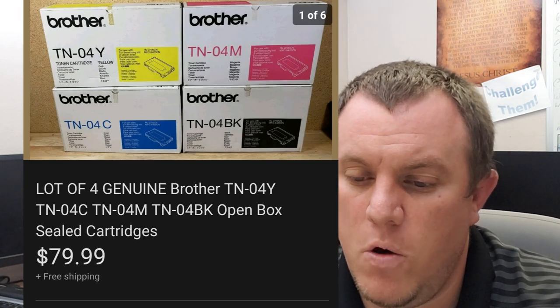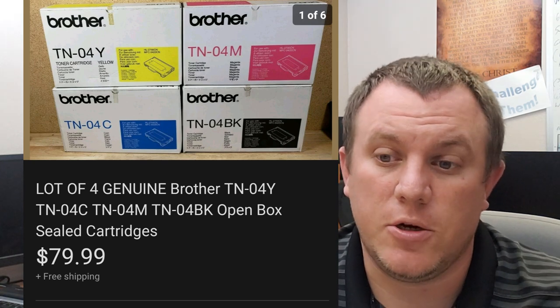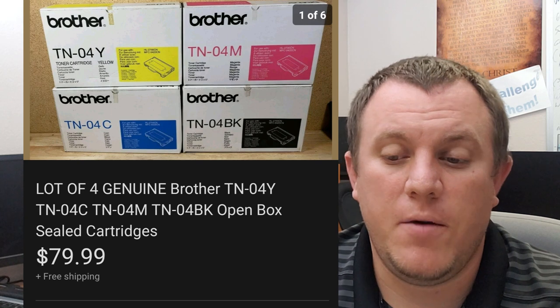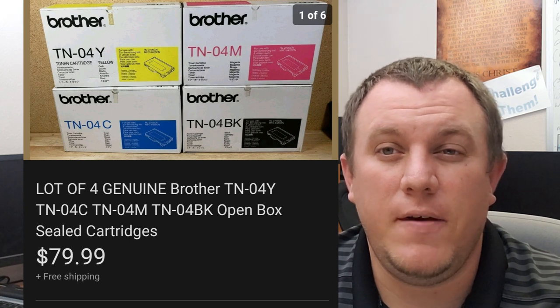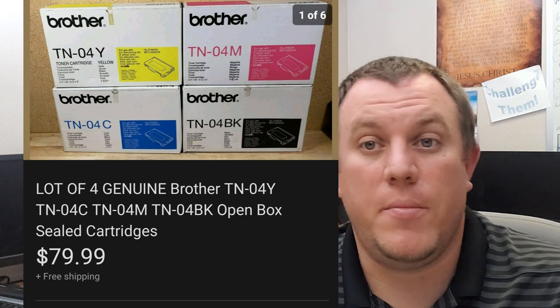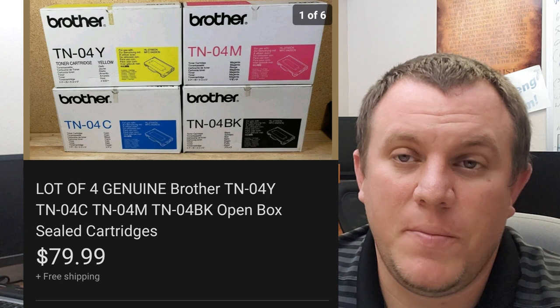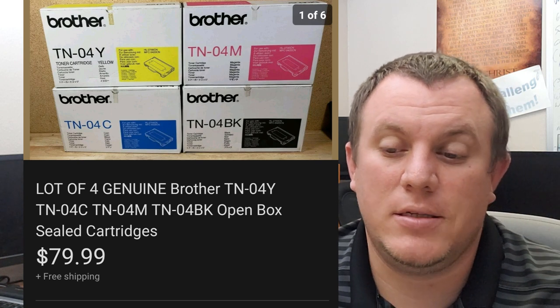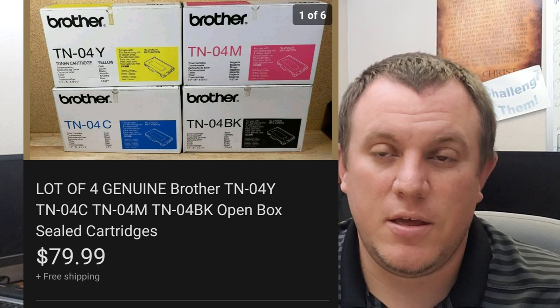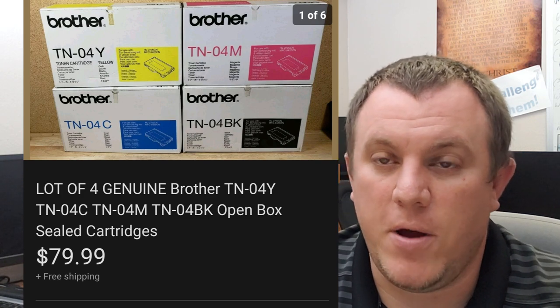Some Brother TN04 different cartridges — these are brand new open box with the inks sealed inside. Got four of them; we were in them for about $15 total. They sold for $80 shipped from an estate sale. I want to say shipping was only $17-$18 because I left them in the original boxes, but they just weren't that heavy. They fit into a nice box and went out FedEx.